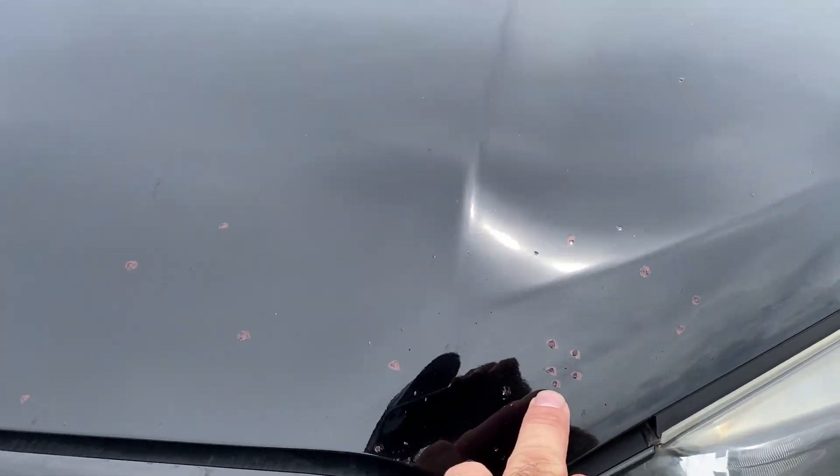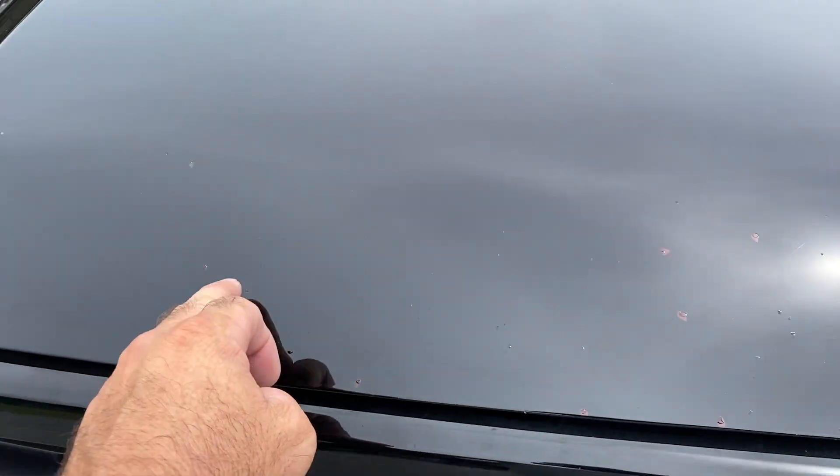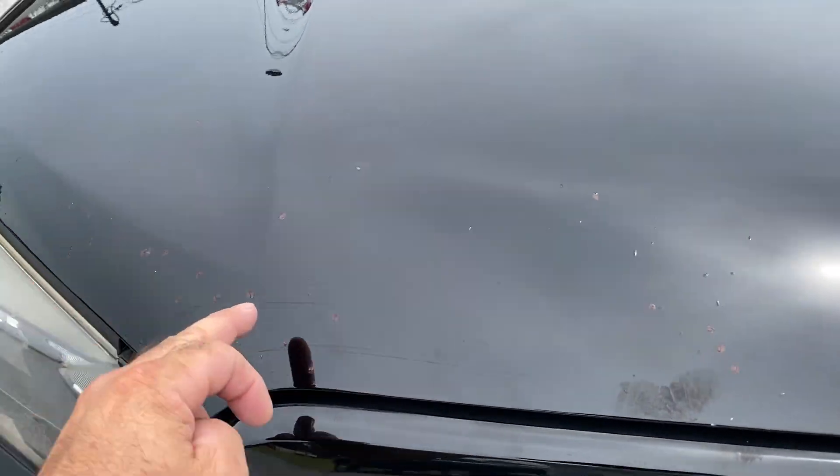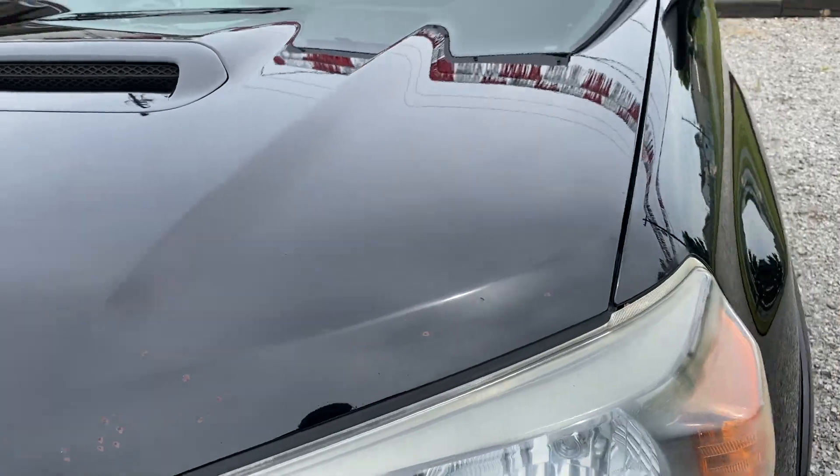Up here on the hood it looks like somebody has tried to knock them in and put paint pen on it. There are some chips up here across the front. It would be nice to put a wind guard up here to cover those up.